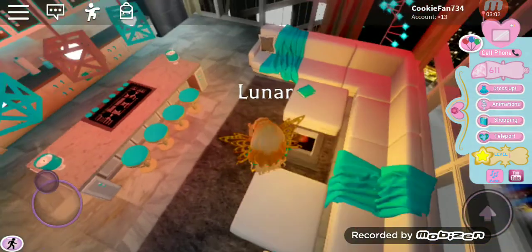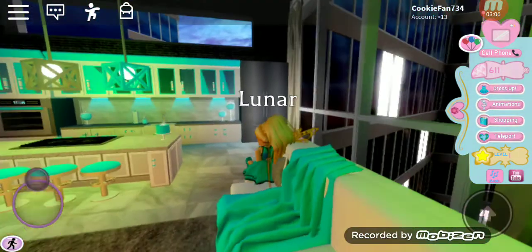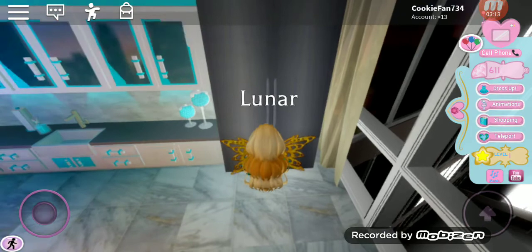Now since I'm dressed and have my makeup, hair, and all that done, I actually go to my kitchen. I look through my fridge to see what I want.